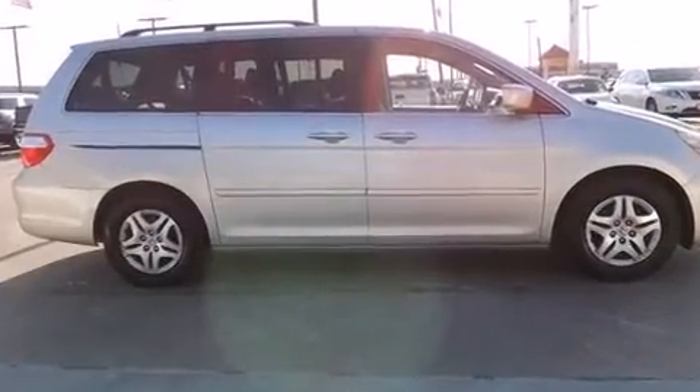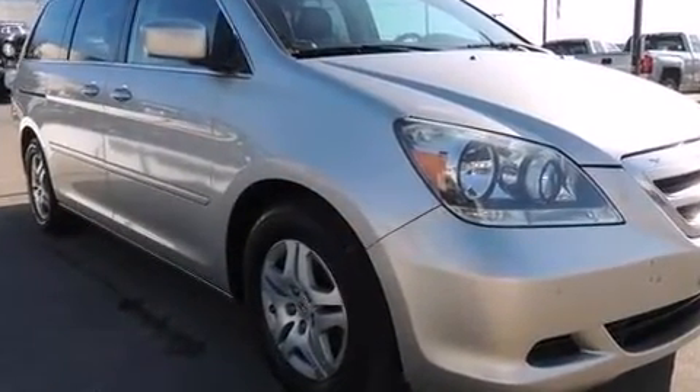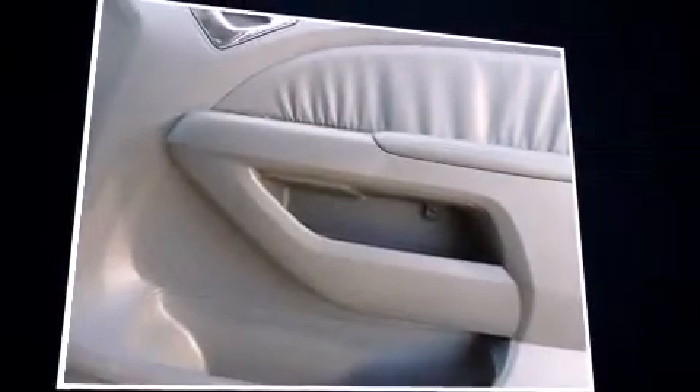All of the following features are included: speed-sensitive wipers, heated seats, and one-touch window functionality. Features such as automatic climate control and leather upholstery prove that economical transportation does not need to be sparsely equipped.